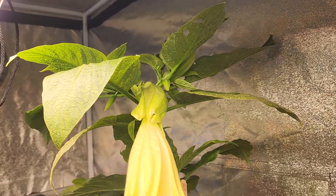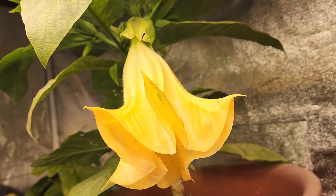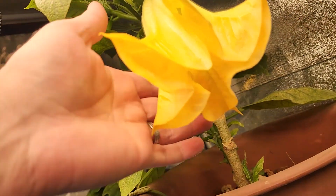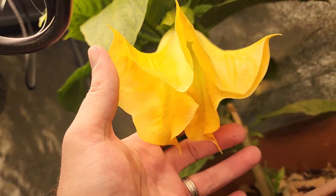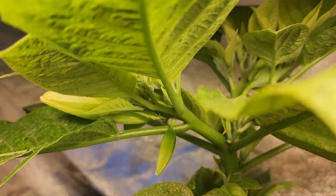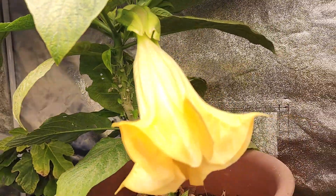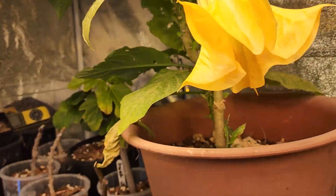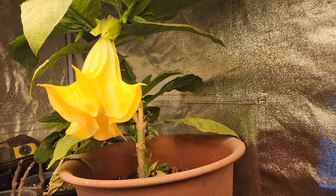Very quick one today, just wanted to show a video of that Brugmansia cutting that I took and how it's now flowering. I always thought they were beautiful flowers and they still are. It's actually got a few flower buds coming on at the moment so it will be in full bloom shortly, and it should have all these beautiful flowers coming off it. It might soon require a pot, but yes, the Brugmansia is in flower.